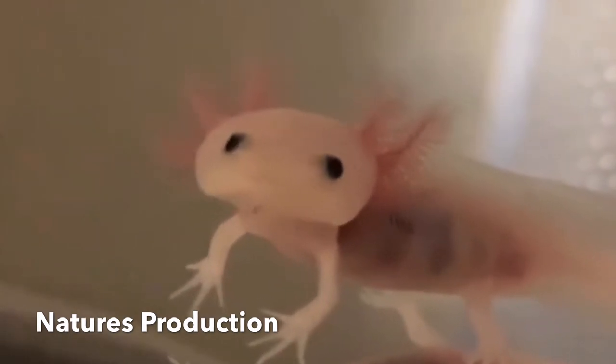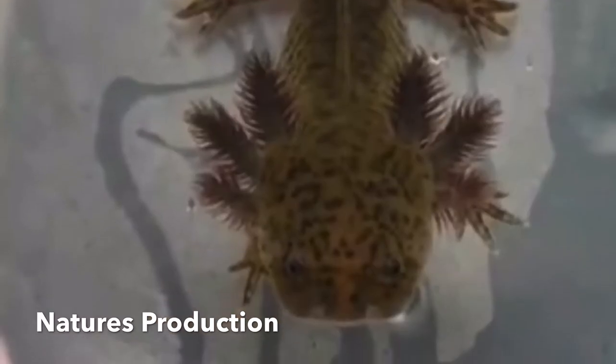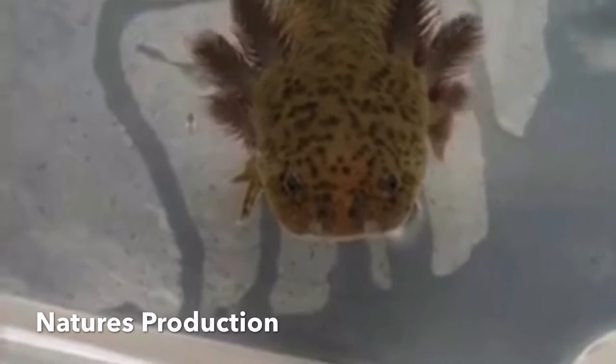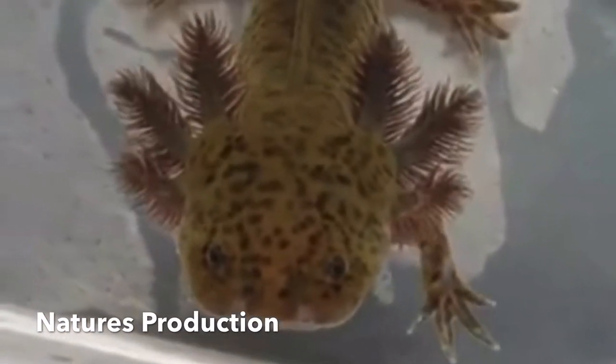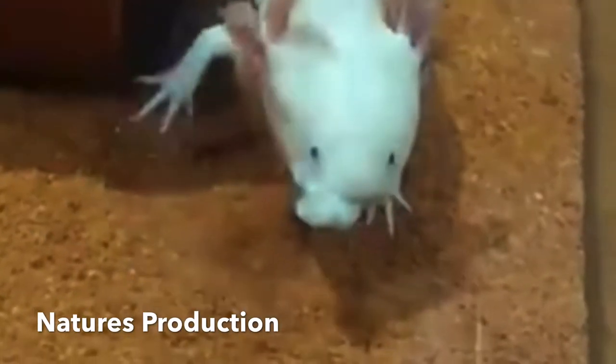Their heads are wide and their eyes are lidless. Their limbs are underdeveloped with long, thin digits. Males are identified by their swollen cloacal region with papillae, while females are noticeable for their wider body full of eggs.